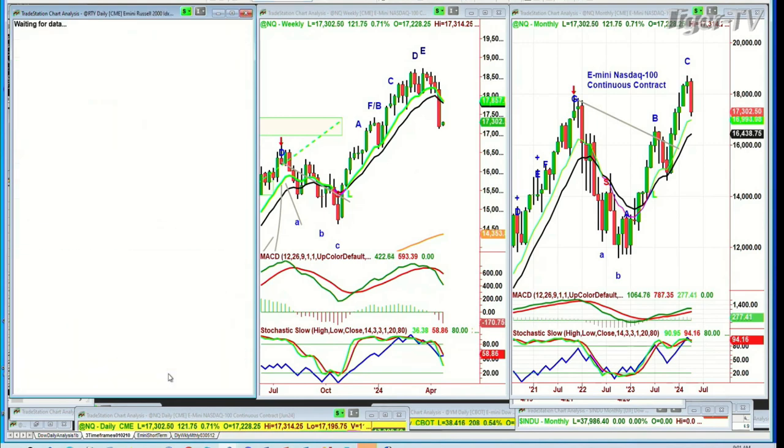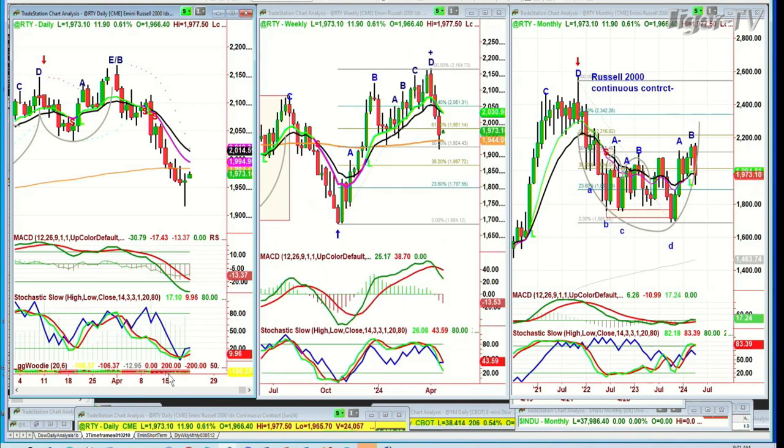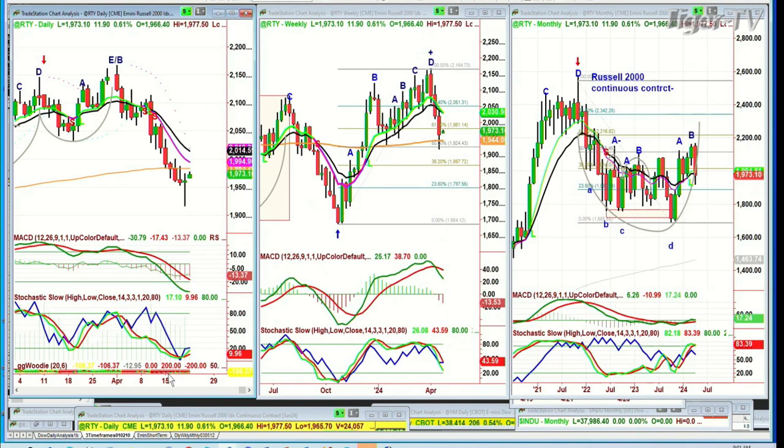The Russell 2000 is up 11 — quite a good move, up 0.61%. That's one of the better ones, at 1,972. This is a gray leg eight to the upside, though the technicals are still bad.